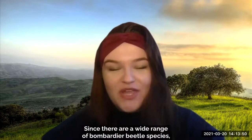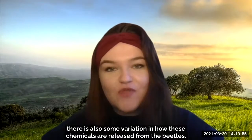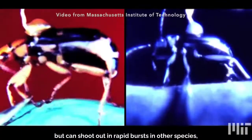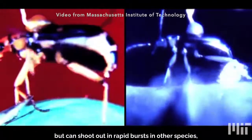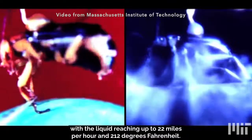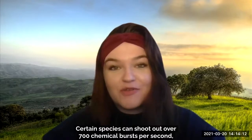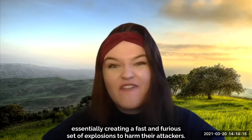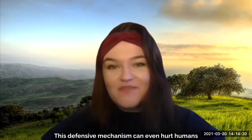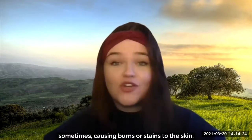Since there are a wide range of bombardier beetle species, there is also some variation in how these chemicals are released. They ooze out more slowly in some species, but can shoot out in rapid bursts in others, with the liquid reaching up to 22 miles per hour and 212 degrees Fahrenheit. Certain species can shoot out over 700 chemical bursts per second, essentially creating a fast and furious set of explosions to harm their attackers. This defensive mechanism can even hurt humans sometimes, causing burns or stains to the skin.